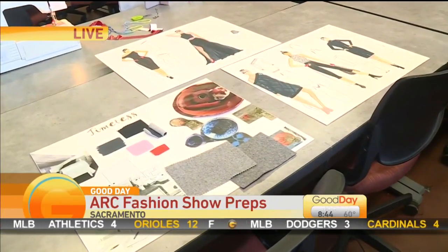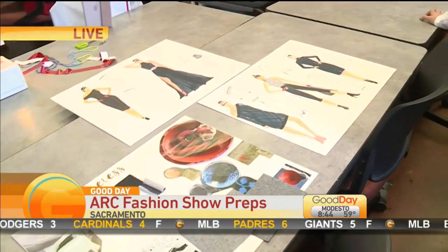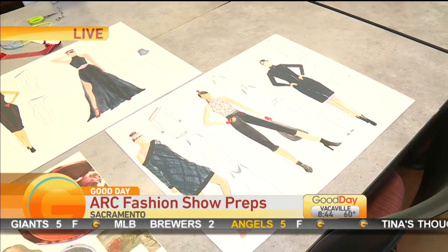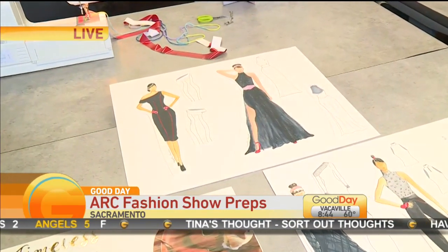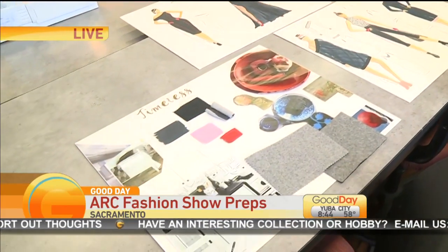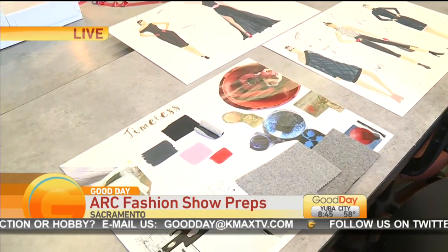We're going to talk with one of the students here. Nicole, tell us about your vision and what inspired your collection? My inspiration — my muse for this collection is the late 50s styles: Audrey Hepburn, Jackie O. And my season was fall, so that's where I started. Then I developed my color patterns and color theories, and a million sketches later, we've decided on these. This is what we are hoping to walk down the runway.